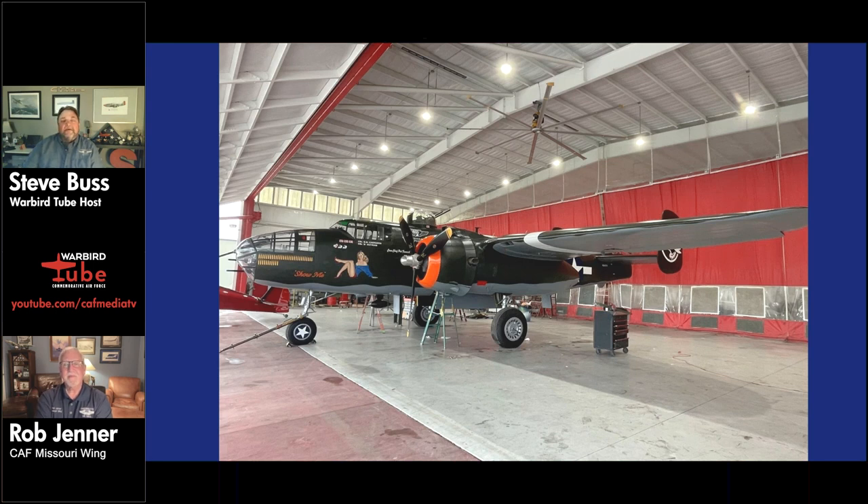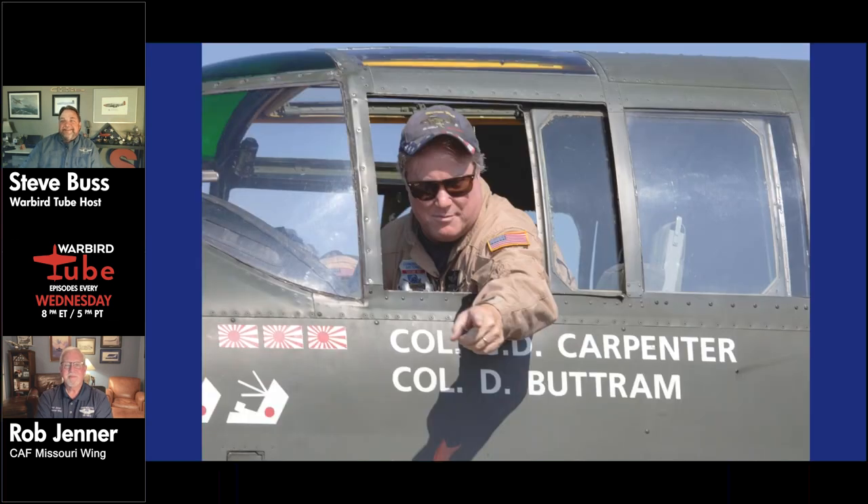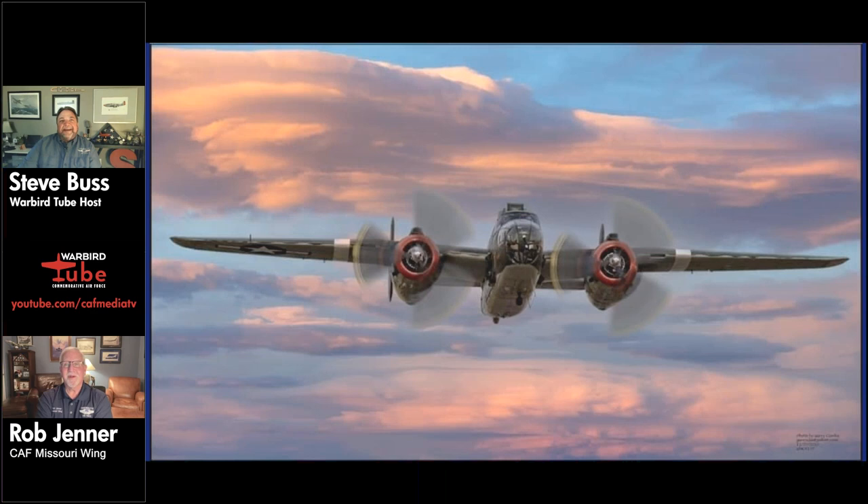The wing is always looking for volunteers — a recruitment photo of Matt Conrad illustrates their need for help. People can keep up with the wing at cafmo.org or on Facebook under Commemorative Air Force Missouri Wing. They can also buy rides and reserve seats on Show Me, the TBM, or the Stearman directly through the website for the upcoming season.